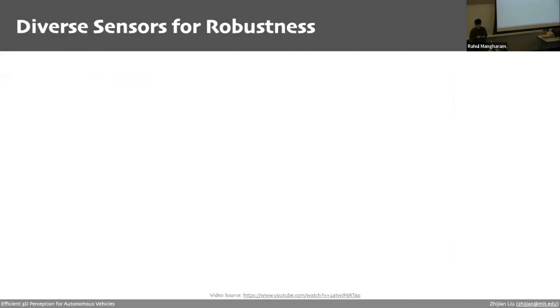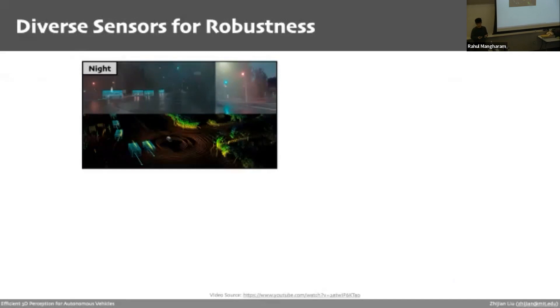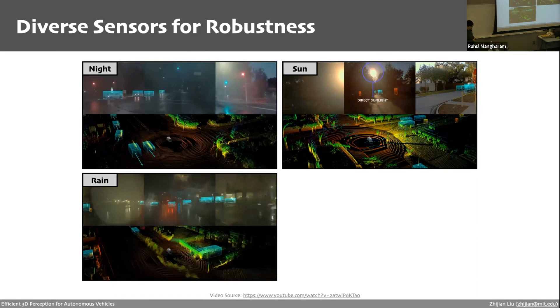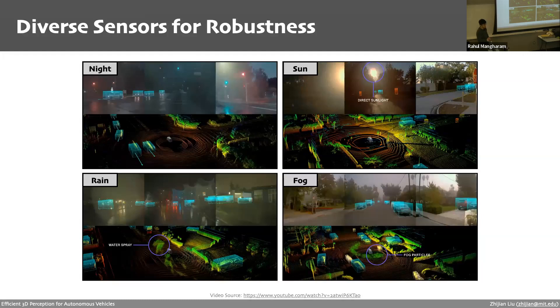Using a variety of sensors improves the robustness of the 3D perception system. Camera sensors are not robust in poor lighting — during nighttime they provide little useful information, and direct sunlight can cause overexposure. LiDAR sensors are less affected by lighting but are not robust in bad weather — in rainy days, water sprays can confuse the system and generate false positives, and fog particles also create noise. In these cases, camera sensors are less affected, and radar is very robust in different weather conditions. Fusing diverse sensors avoids single-point failure and makes the system more robust.